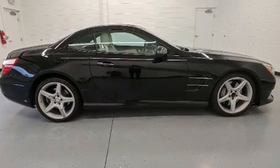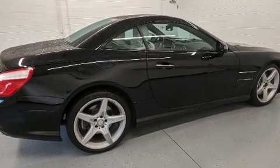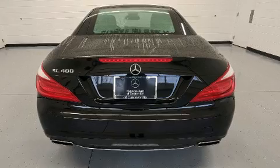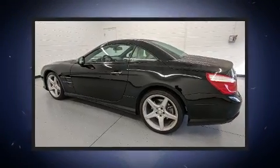Mercedes-Benz prioritized comfort and style by including an automatic dimming rear-view mirror, automatic dimming door mirrors, high-intensity discharge headlights, turn signal indicator mirrors, a power convertible roof, and power seats.